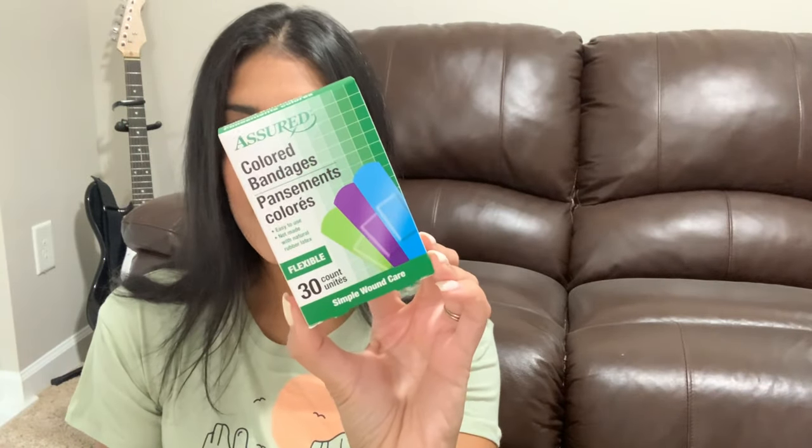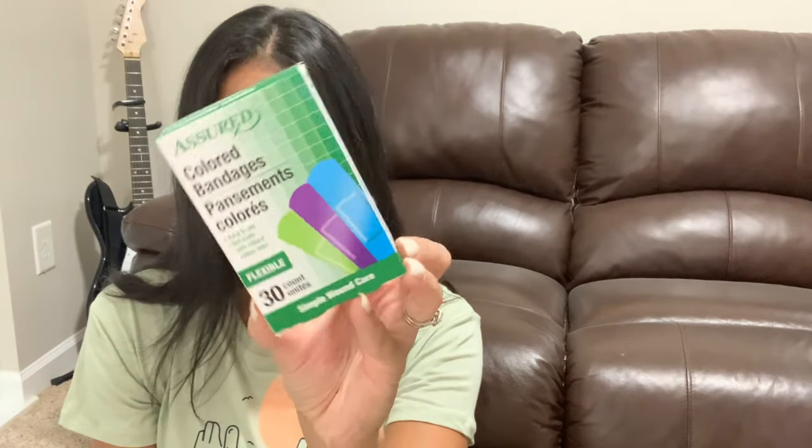Next is just a box of band-aids — 30 colorful band-aids. The kids were out and needed new ones. I let Ryan choose whichever he wanted and he picked the colorful ones.